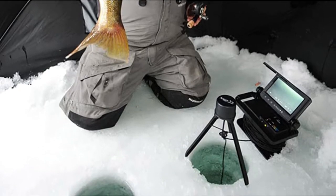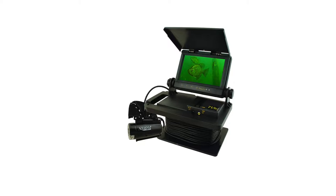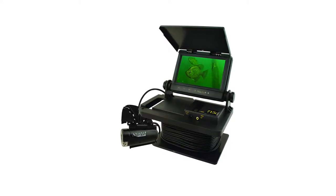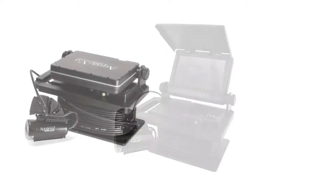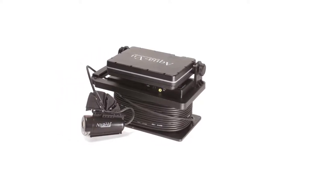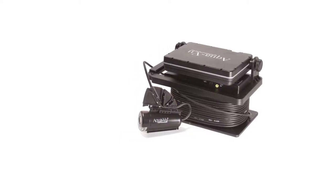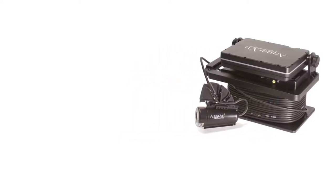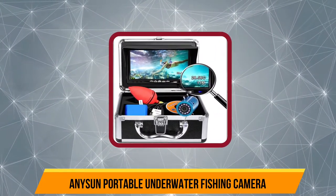Talking about its build quality, this camera has an all-new XD camera housing design with an adjustable fin design that helps you use it easily underwater. The camera uses an OptiX lab quality lens that delivers exceptionally clear video output. Speaking of the battery, it uses a 7,000 mAh battery that provides up to 10 hours of battery life.